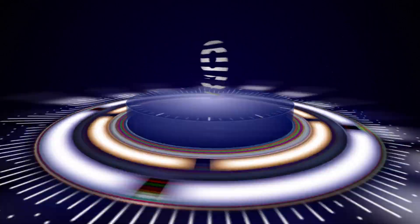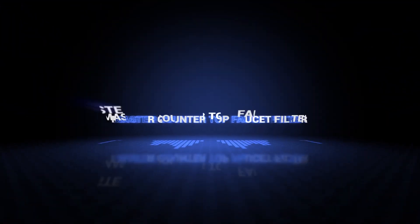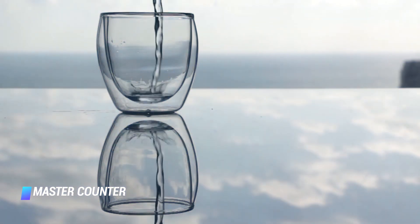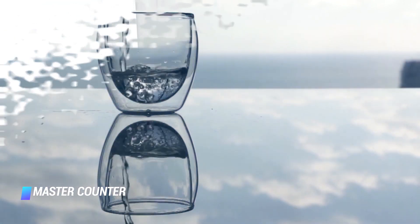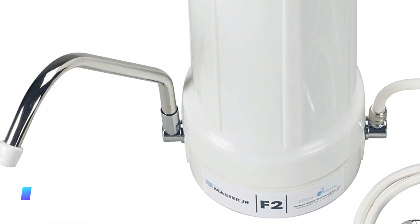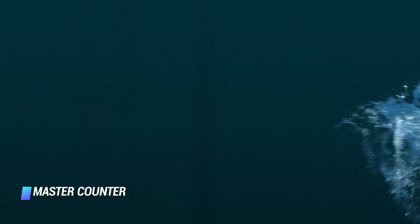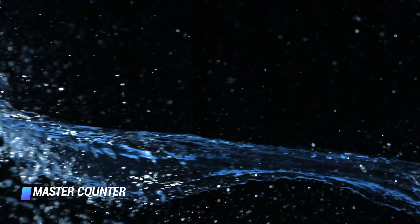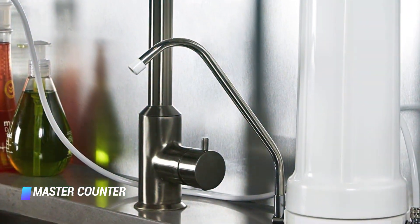Coming in at number 9, we've got the HomeMaster Countertop Faucet Filter. Thanks to its 500-gallon lifespan, the faucet filter sticks by your side like no other. In addition to chlorine removal, it also fends off up to 98% of other chemicals, including VOCs, TOCs, and other contaminants. Plus, a compact design makes it an efficient space saver.